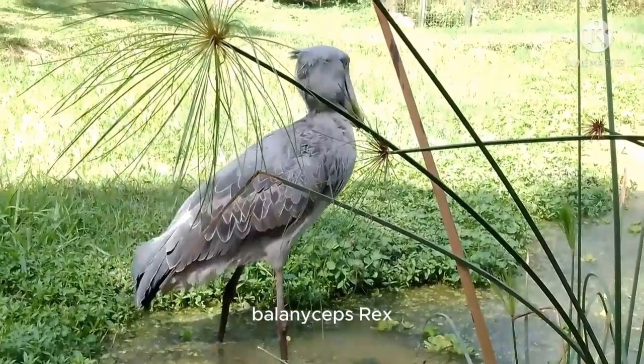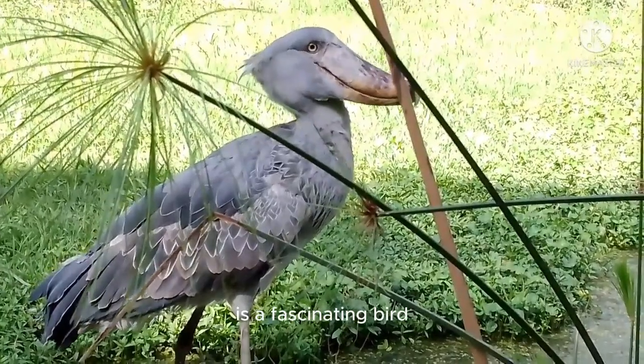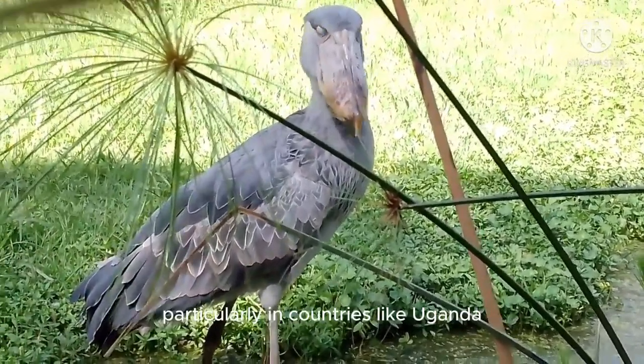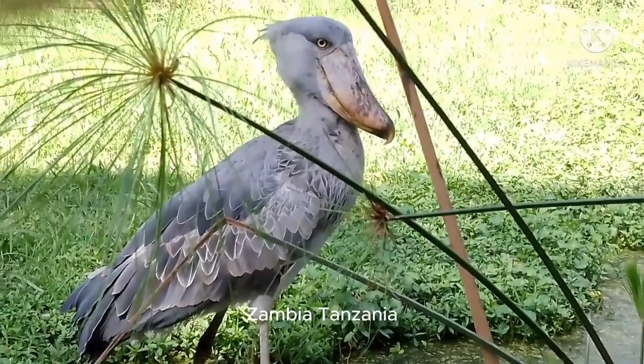The shoebill stork, Balaeniceps rex, also known as the whale-headed stork, is a fascinating bird found in the marshes of tropical East Africa, particularly in countries like Uganda, Zambia, Tanzania, and South Sudan.